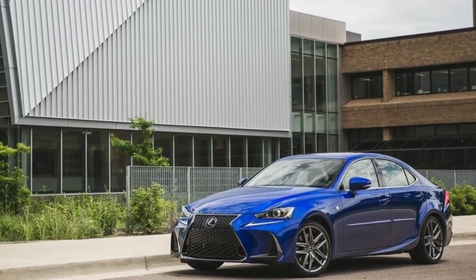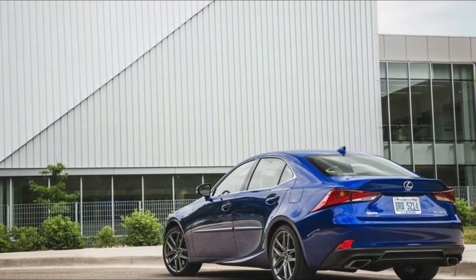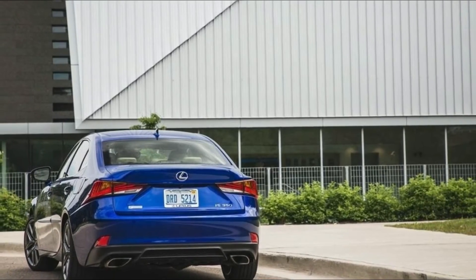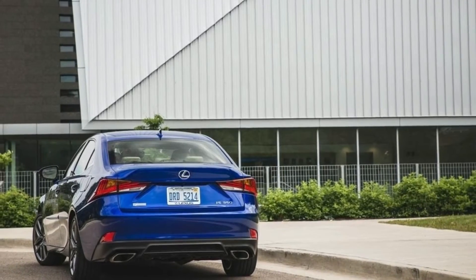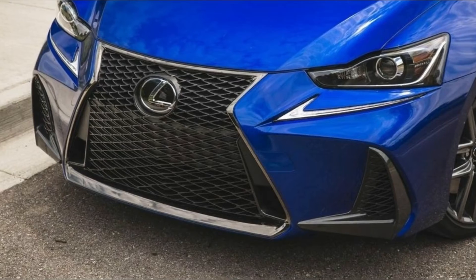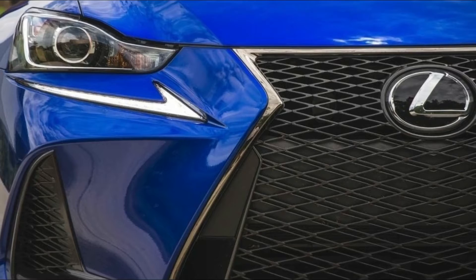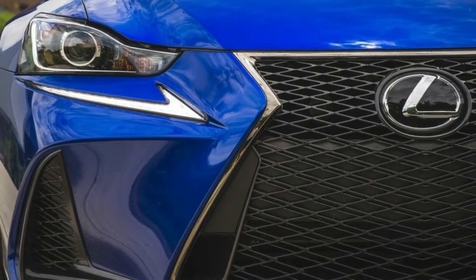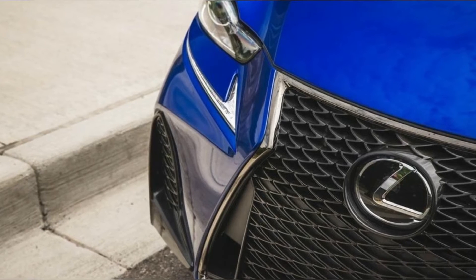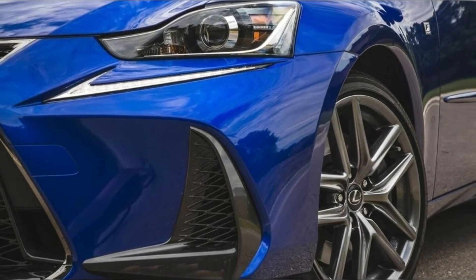The 2018 Lexus IS 350 is a five-passenger small luxury sedan that tops the IS lineup. It's only available with a V6 engine, which can be paired with an eight-speed automatic transmission and rear-wheel drive, or a six-speed auto with all-wheel drive. The IS 350 rear-wheel drive model starts with a V6 engine, 311 horsepower, 280 pound-feet of torque, and an eight-speed automatic transmission. All-wheel drive versions use a six-speed automatic.